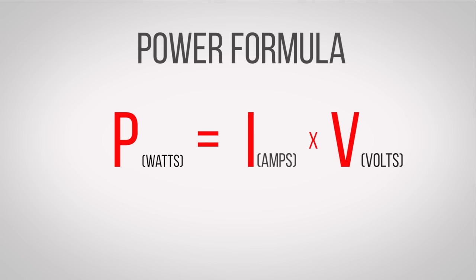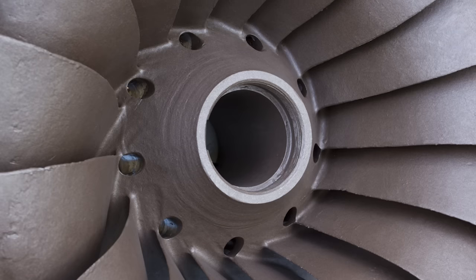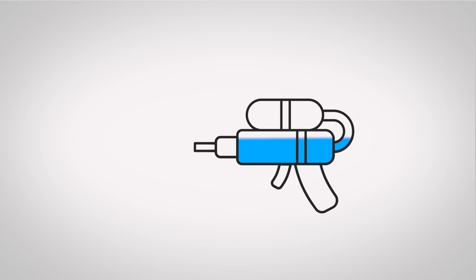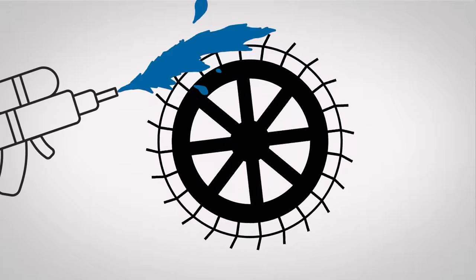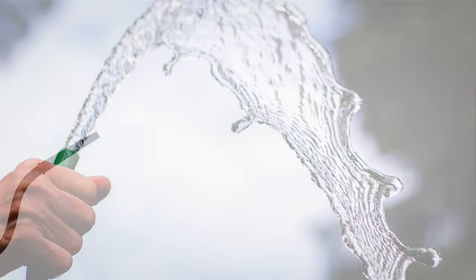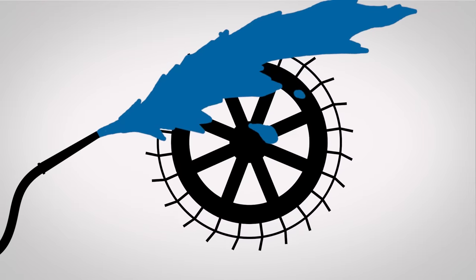Multiply these numbers and you get our third unit: the watt. Let's go back to our water analogy. Let's suppose you wanted to spin a small water wheel. Let's say you have a really powerful water pistol that forces water through a tiny nozzle. Even though the small nozzle means the total volume of water flowing per second isn't all that much, the high pressure creates a strong jet that can spin the wheel easily. But suppose instead you have a much wider hose that doesn't push the water out nearly as strongly, but because the hose is a lot wider more water flows per second overall, and the wheel ends up spinning at the same speed. If we think of the hose and the water gun pushing out electricity instead of water, we could say that they're delivering the same number of watts.